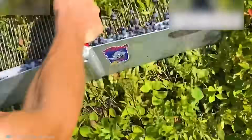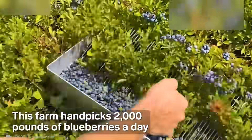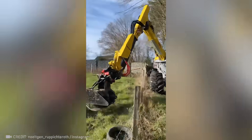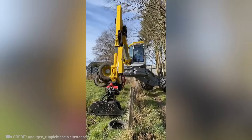But people aren't planning to give up the field entirely. The driver of this agricultural machine is living out his childhood dream with his very own transformer.